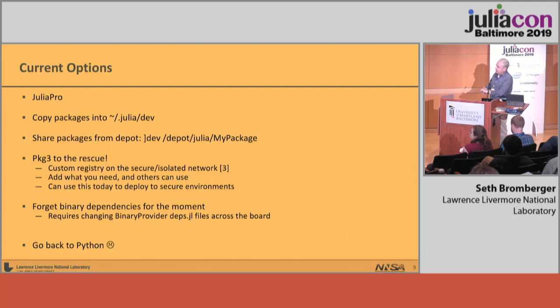Current options include Julia Pro, copying the packages directly into your dev directory, and sharing packages from a common depot by dev-ing. Pkg3 made this really easy, which is nice. But we still have the problem with binary dependencies. Going back to Python — Python is the de facto tool our group uses, and the data scientists in my group tend to use it right now. I'm trying to convince them to switch to Julia, but it's really hard. It's easier for one person to switch back to Python than to have two dozen people switch to Julia and run into these issues.